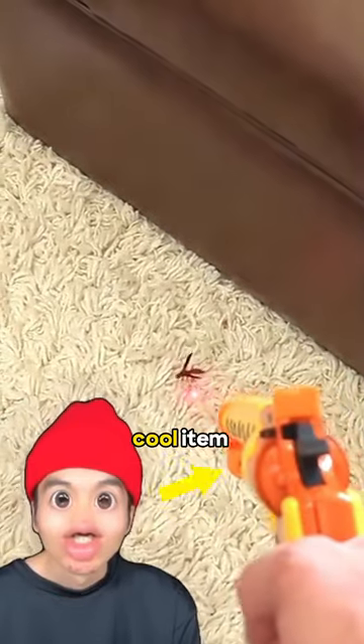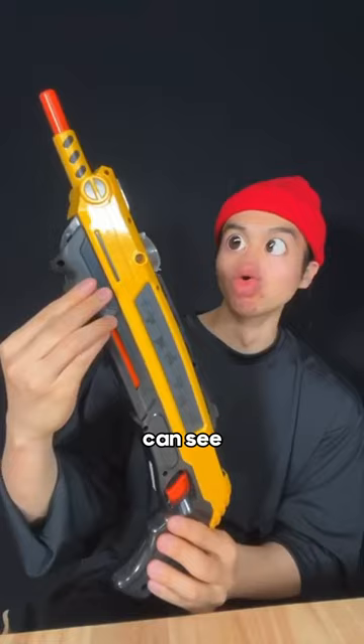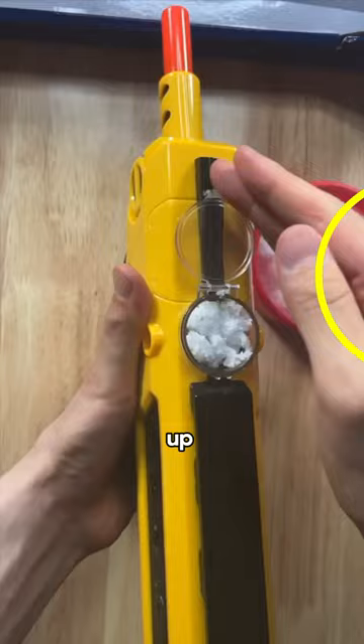This guy found a cool item that can kill pests, but does it really work? A few days later the item came in because he wanted to try it for himself. He got the exact copy and now just has to get the weapon ready, filling it up with the powder and loading it up.